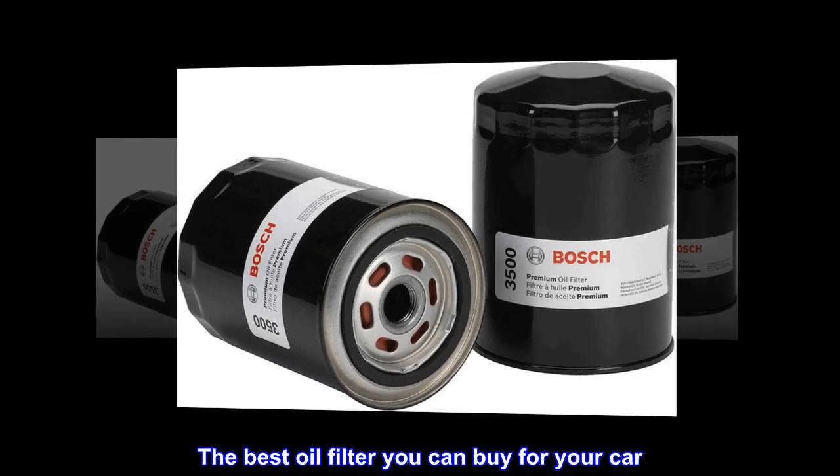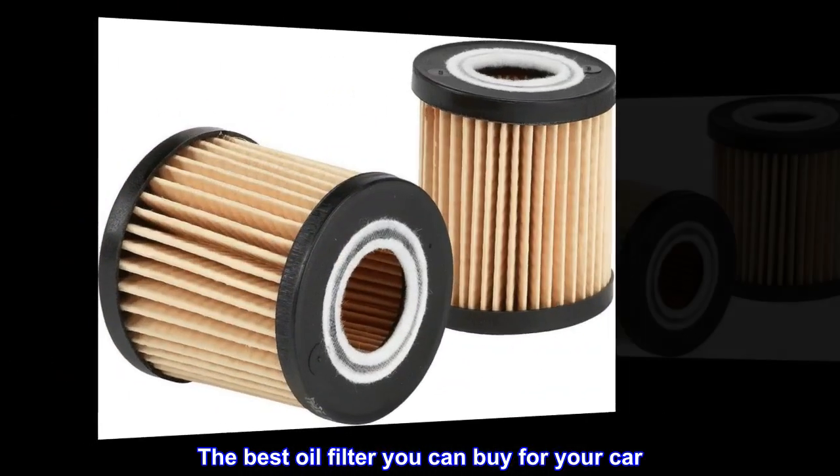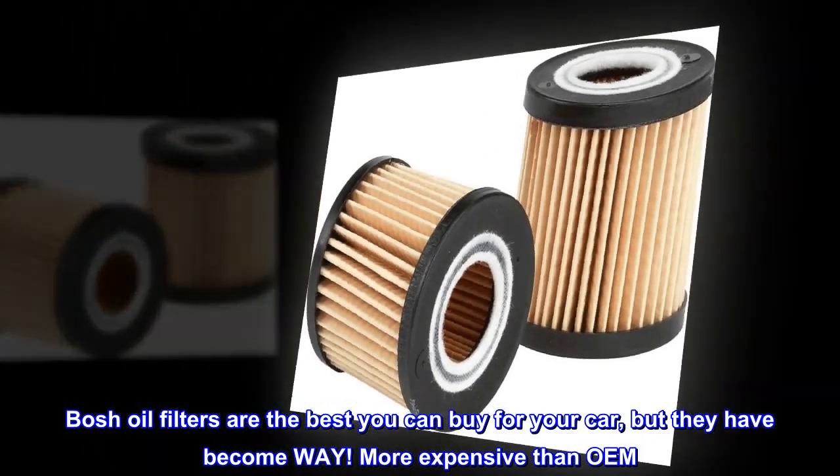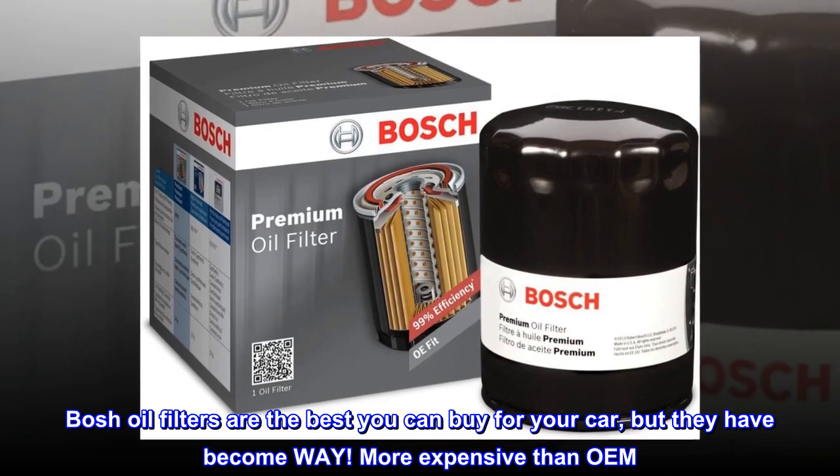The Best Oil Filter You Can Buy For Your Car. Bosch oil filters are the best you can buy for your car, but they have become way more expensive than OEM.